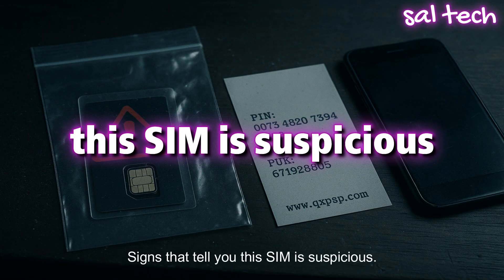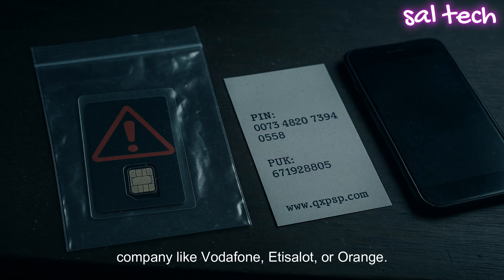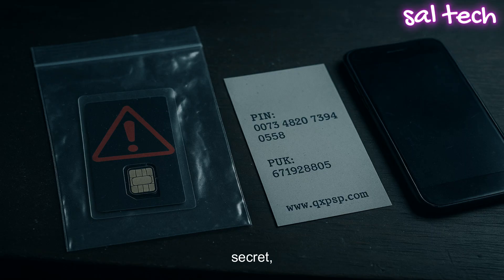Here are the signs that tell you a SIM is suspicious. Be careful if the SIM isn't from a known company like Vodafone, Edesolat, or Orange. Watch out if the seller claims free internet for life, if it's being sold for cash in sketchy places, or if the ad uses words like 'banned,' 'secret,' or 'government SIM.' If it sounds like an action movie, then it's not safe.